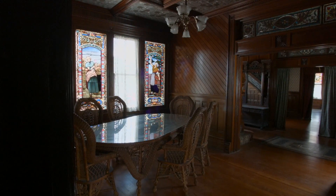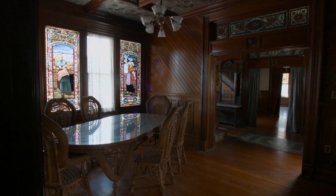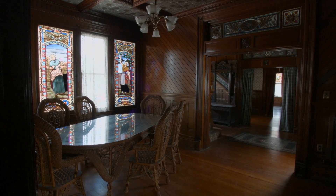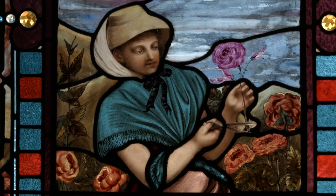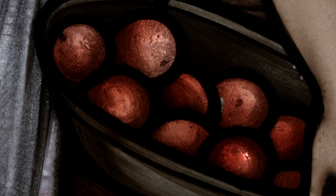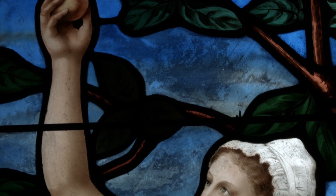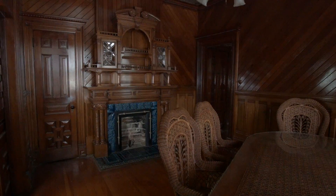As we leave Tonner's suite, we enter the dining room, which is one of the smaller rooms in such a large house. Two stained glass windows represent the seasonal harvests. The dining room Romeo and Juliet fireplace is quite elaborate.